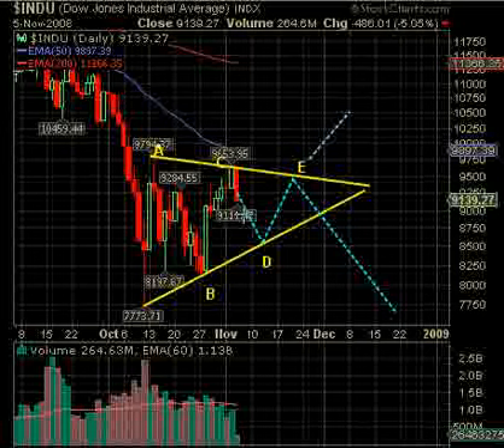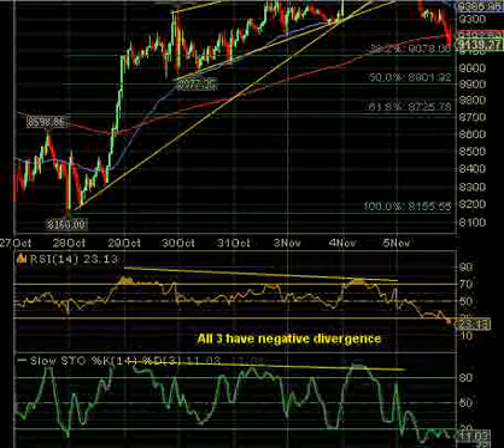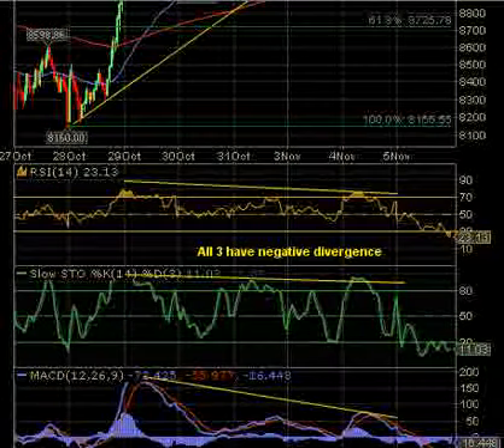On the 15-minute chart, as shown in the blog before the market opened, we have negative divergence in RSI — RSI hit its high up here and the Dow continued to go up further. On stochastics, negative divergence: the high was here and it was going down. And on MACD, a really big negative divergence — the high was here on October 29th and it's been going down ever since, even while the Dow was making new highs. So all those indicators said we're probably going to break down.